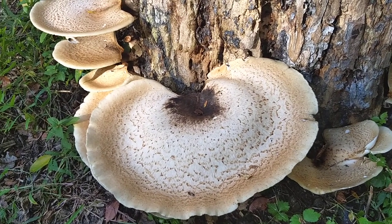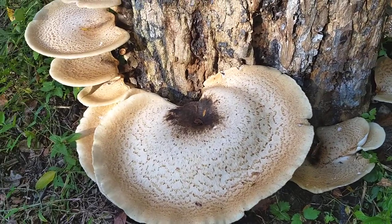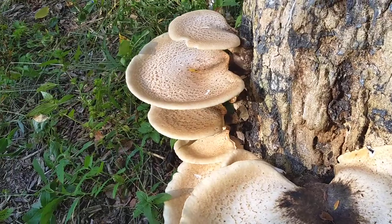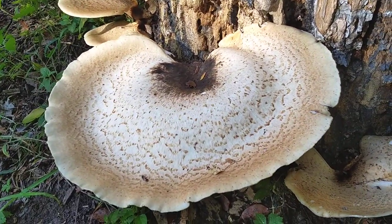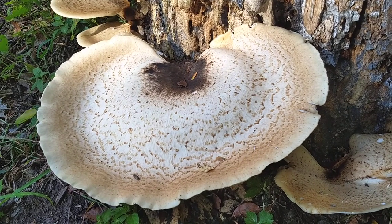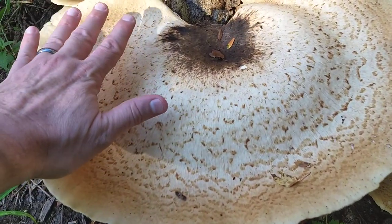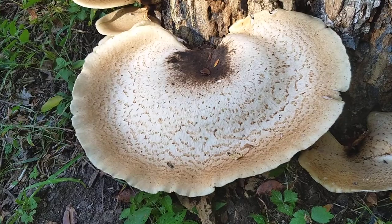It's Tuesday, September 19th. These are Dryad Saddle, or Pheasant Back, mushrooms. They did get bigger from when I made a video on Sunday — they were quite a bit smaller then. This one in particular is enormous, probably 16 to 18 inches across.